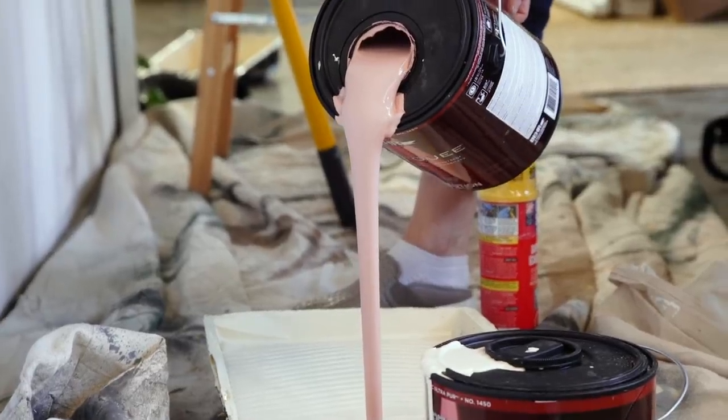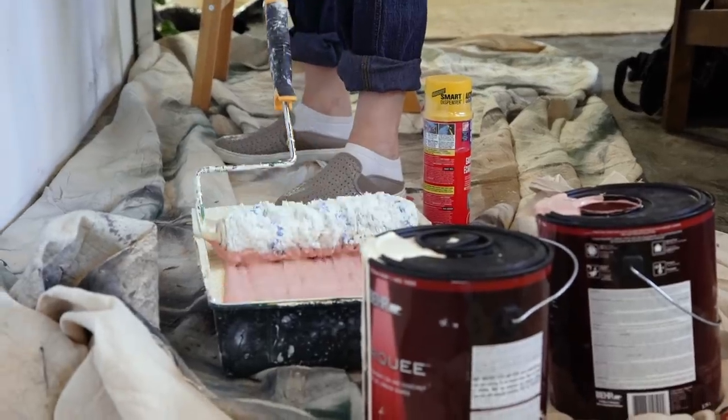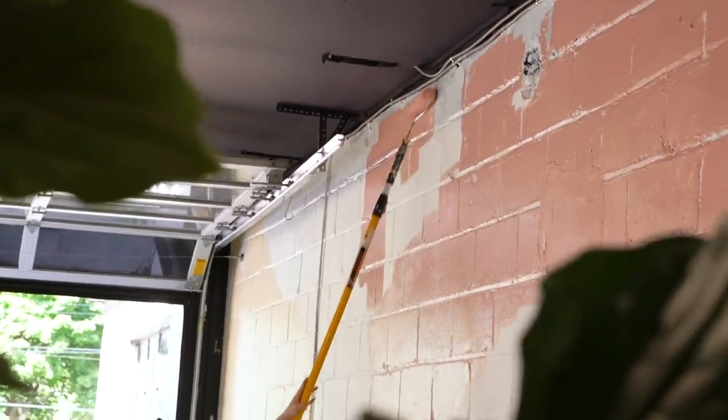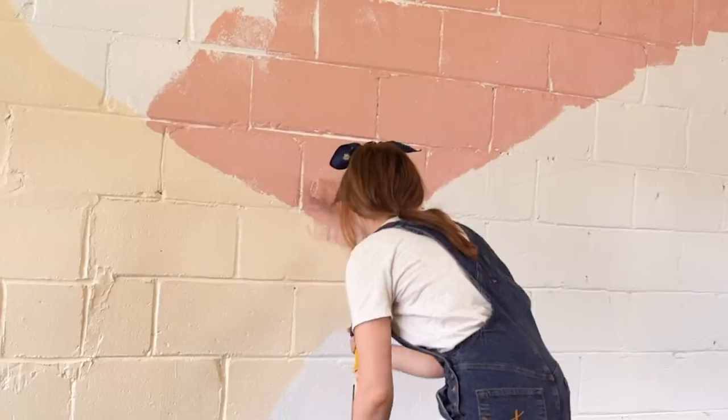After getting the neutral color up on the wall, I decided to go in with the brighter colors. I'm just trying to keep it natural, go with the flow, making sure that everything kind of blends together really nicely.